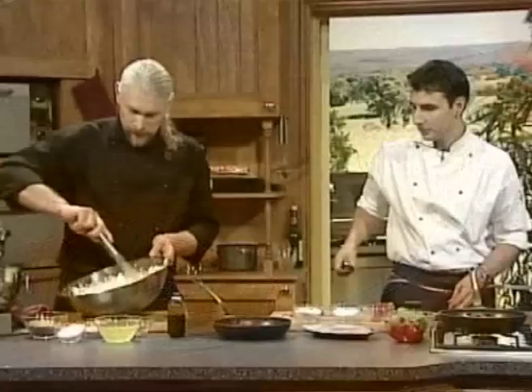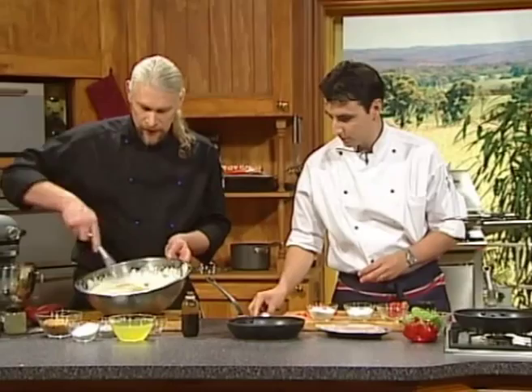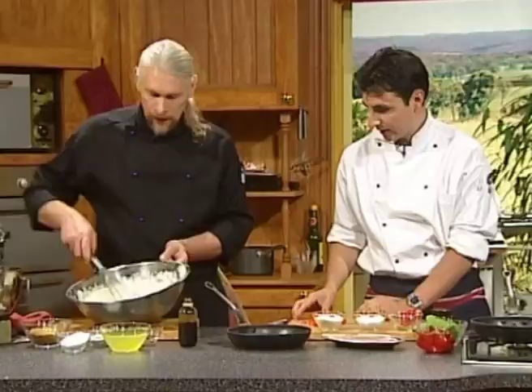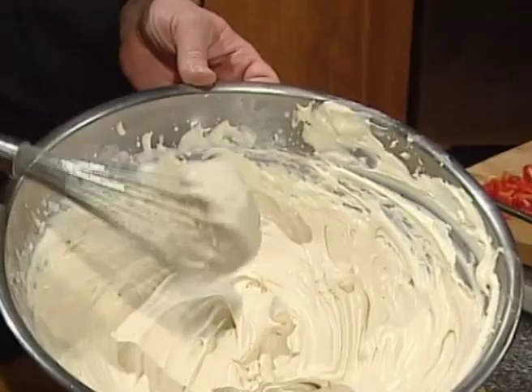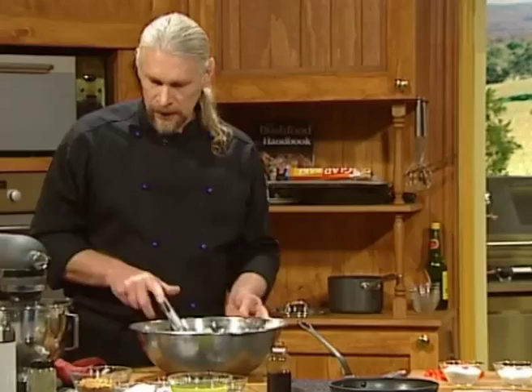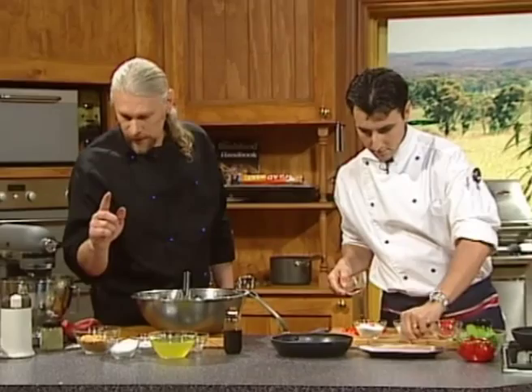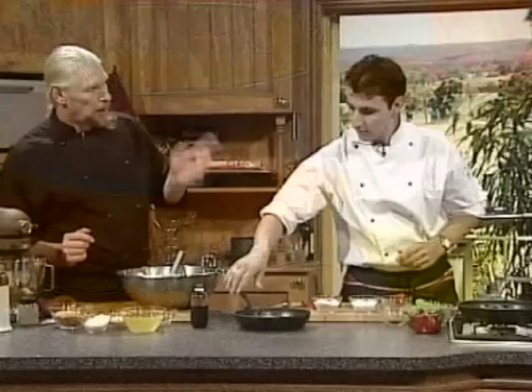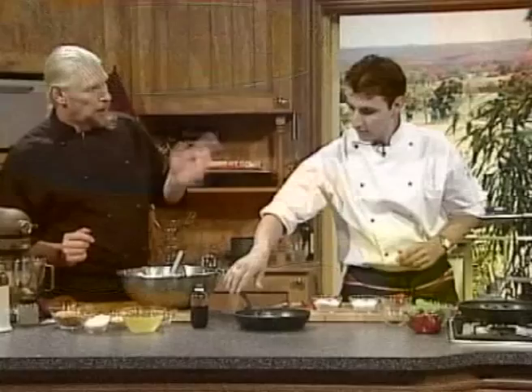For the pavlova, we'll make the cream a little bit thicker — just don't over beat it, otherwise it will curdle and start to go to butter. For the meringue base, whip egg whites and add a little bit of sugar, then stabilise the mix with cornflour, arrowroot and a little bit of vinegar. That will give a soft meringue finish.